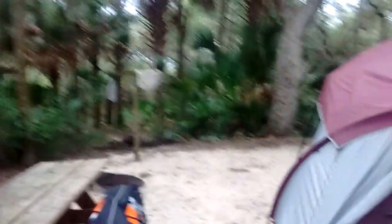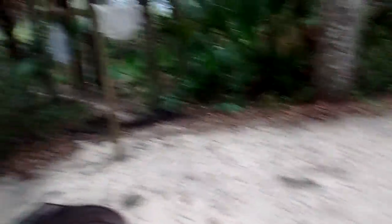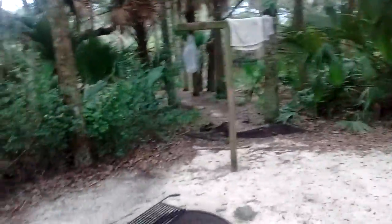This is our campsite — Tomoka Park. I like the park. It's quiet for now because it's right before Labor Day weekend and also because of the weather concerns.